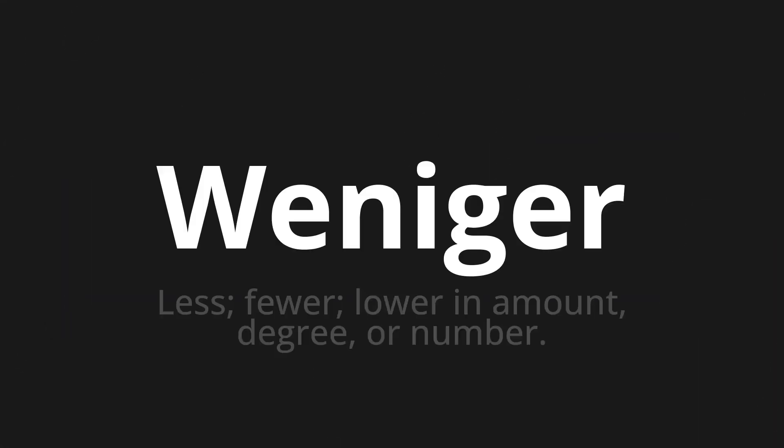Weniger, which means less, fewer, lower in amount, degree, or number.